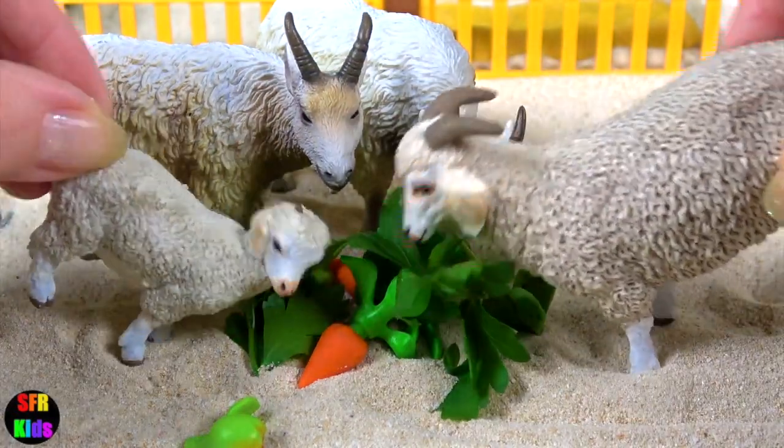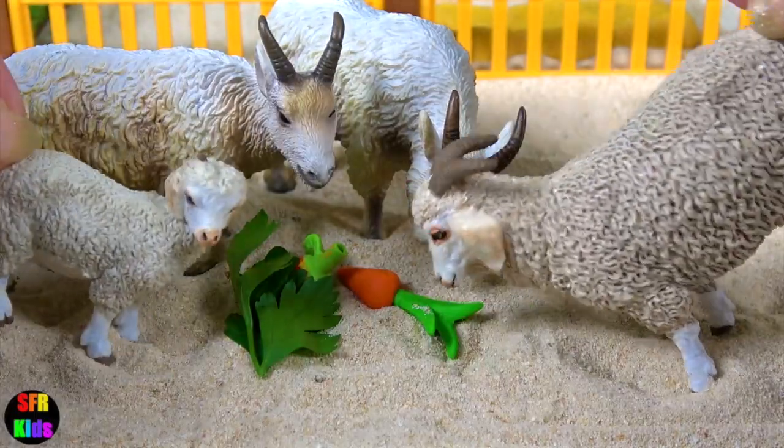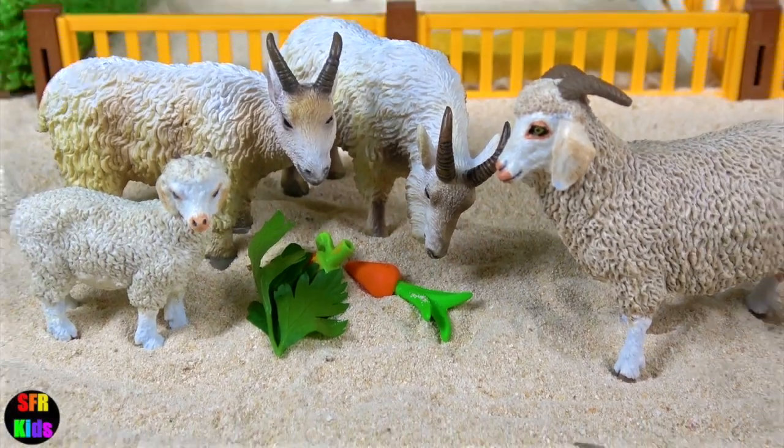The Angora Goats are a Turkish breed of domesticated goat. They produce the lustrous fibre known as mohair.